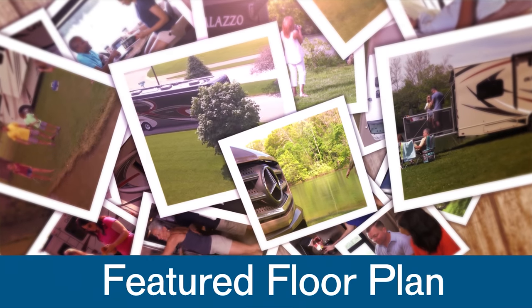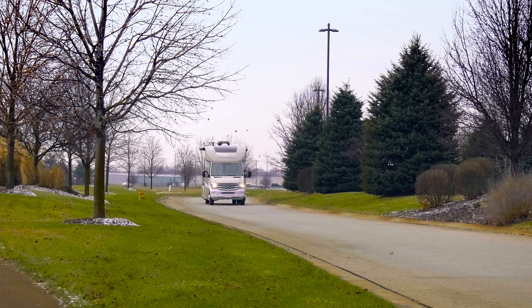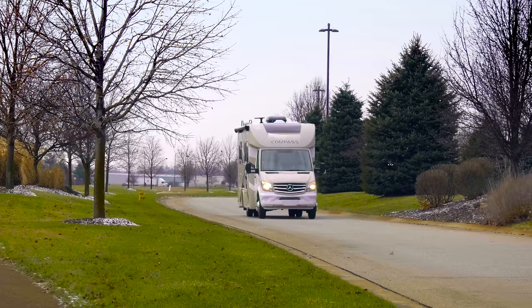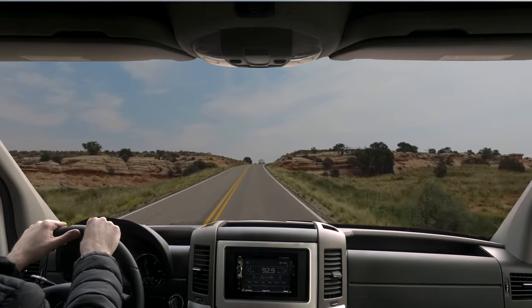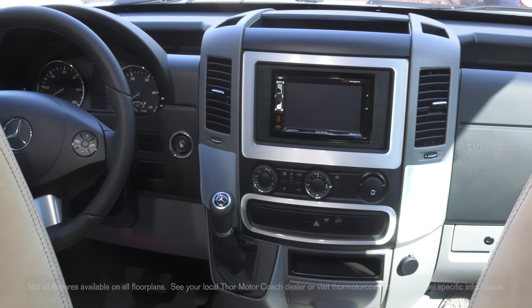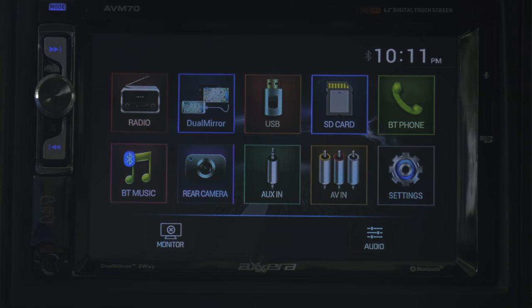The Compass 24 LP joins our RV lineup and is today's featured floor plan. You'll love climbing behind the wheel of the Mercedes-Benz powered Compass, with the V6 turning out 188 horsepower and 325 pound-feet of torque. Keep your eyes on the road with steering wheel mounted audio controls and hands-free calling on the infotainment center featuring a touch screen, navigation, and backup monitor.